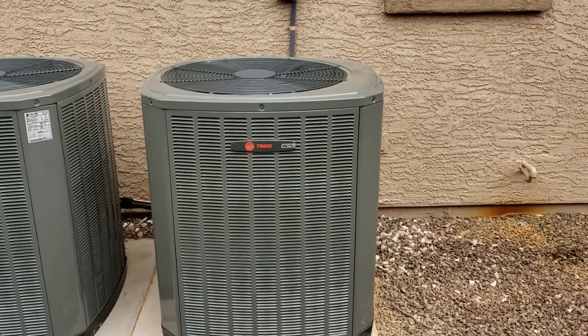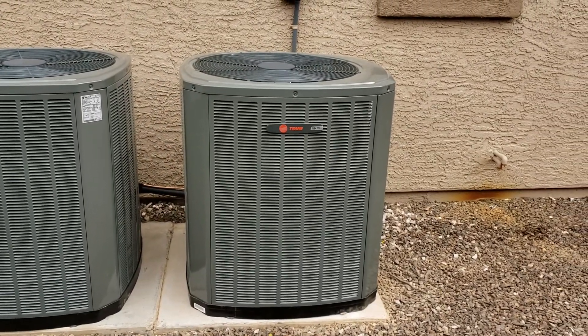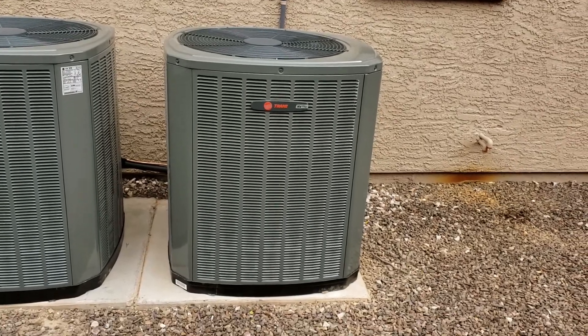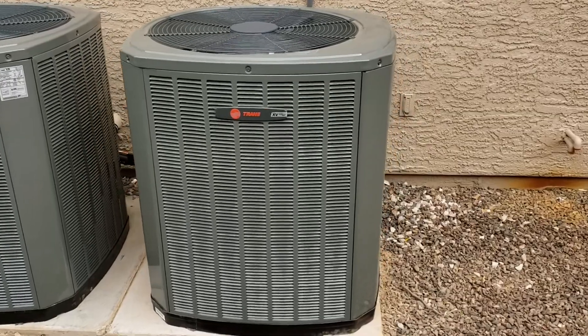The minimum speed is about 30 percent, top speed is 100 percent, and they have 700 steps of capacity in between. So it only runs as fast as it has to to cool your house.